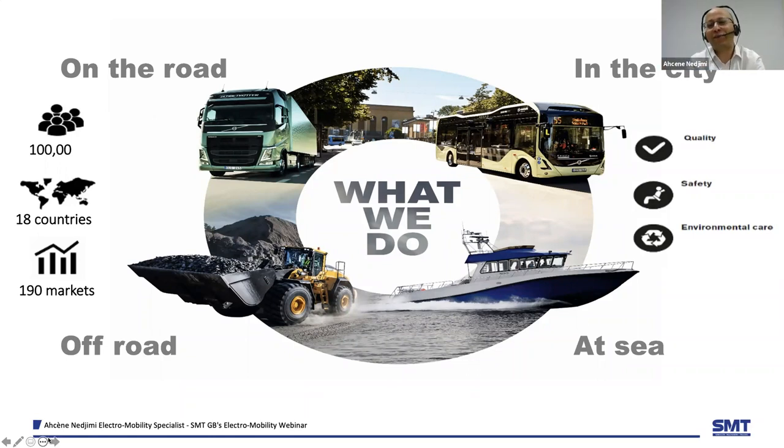As you can see on this slide, we are not only present in the construction industry, but also on road, in city, and at sea. We are a large group, employing about 100,000 people around the world. We are really taking advantage of being a large group because we can share our technology, especially in the electromobility area. So it's innovation from all our brands. And as you have seen in this video introduction, we do not only think about the future, but we build it, and it's in all our business areas.